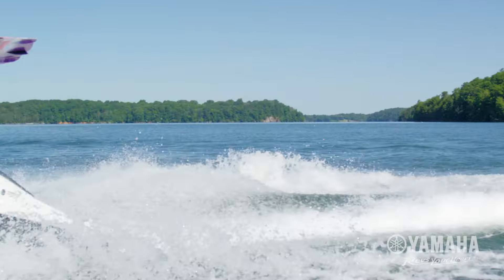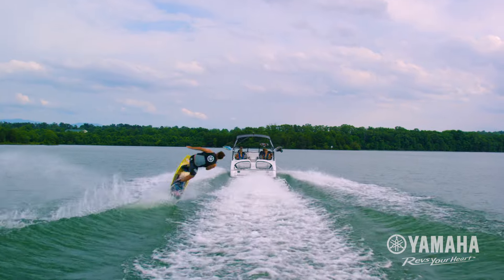Yamaha Jet Drive boats. Better design. Better performance. A better way to go boating.